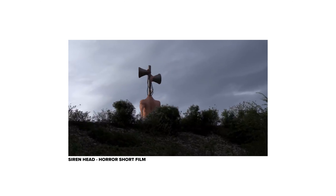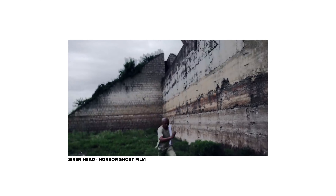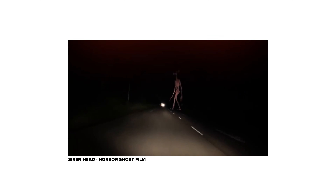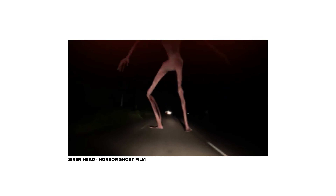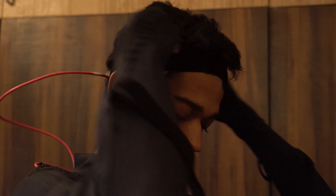Siren Head is a character created by the artist named Trevor Henderson. I was really inspired by David F. Sandberg's horror short films and I wanted to make one myself. And Siren Head seemed like the perfect fit. Thankfully we had received a smart suit by then, so it was really exciting to put it to use.